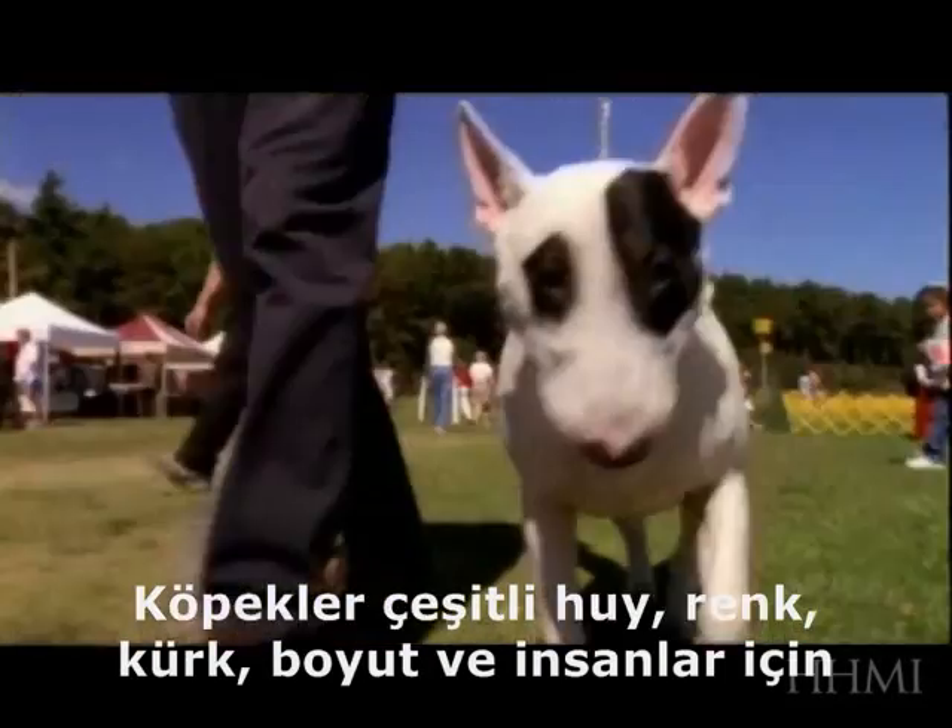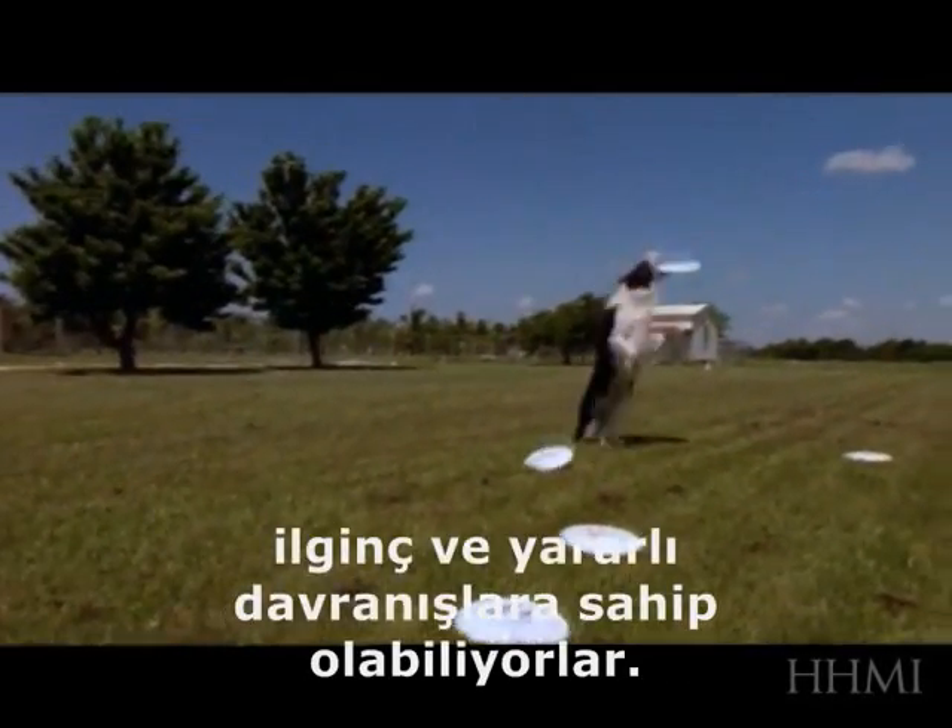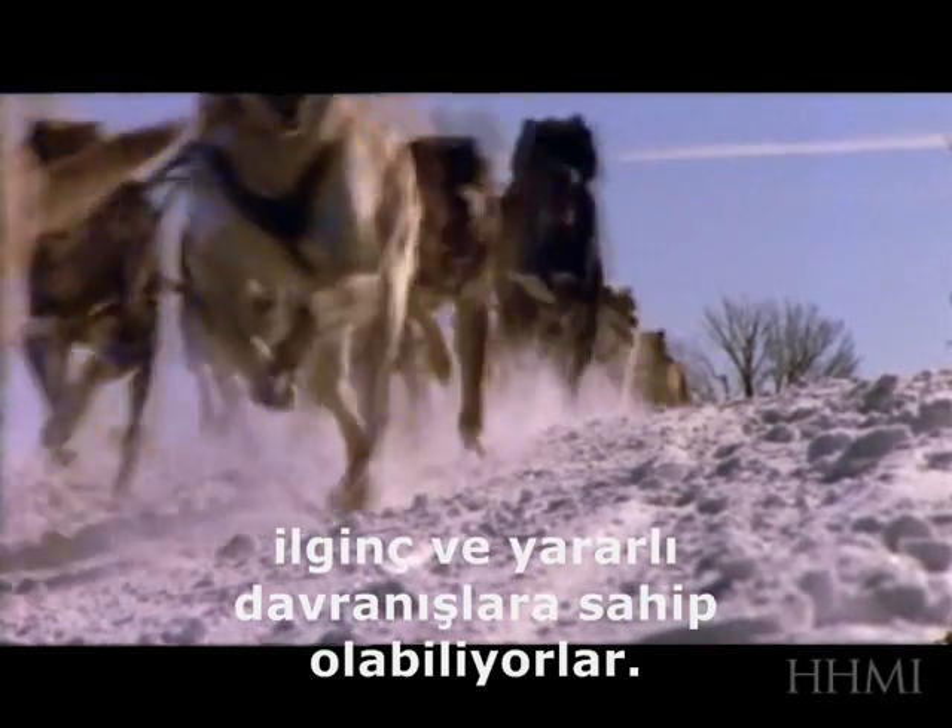Dogs vary in all sorts of interesting traits: colors, hair textures, sizes, and behaviors that are interesting and useful to humans.